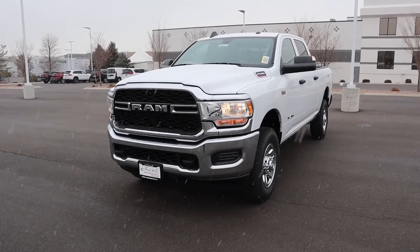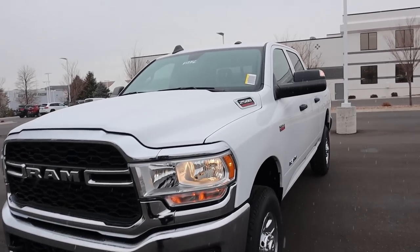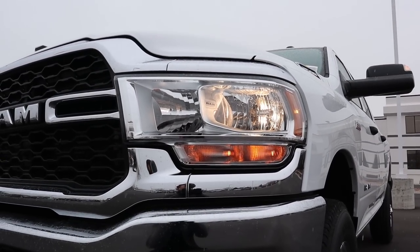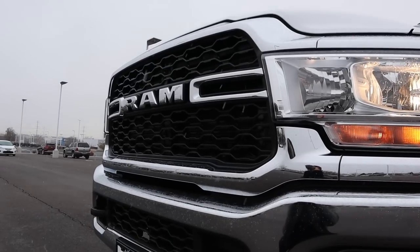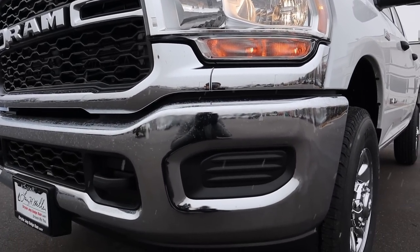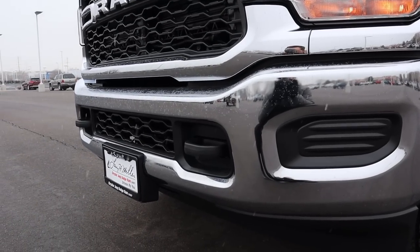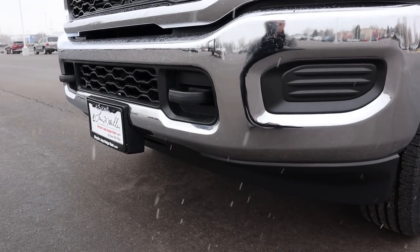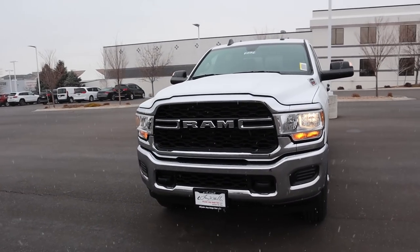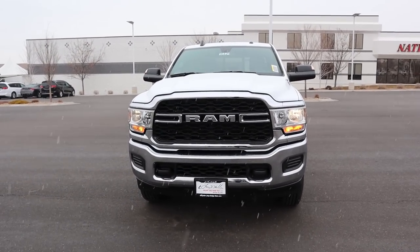At the front end of the 2500 you've got the 2500 Heavy Duty badge on the side, reflector halogen bulbs up front, and most of the grille is blacked out with a chrome RAM logo. Just below that is a full chrome bumper, blacked-out tow hooks, and an air dam at the bottom. Overall the Tradesman is your entry-level package, so everything is pretty basic.